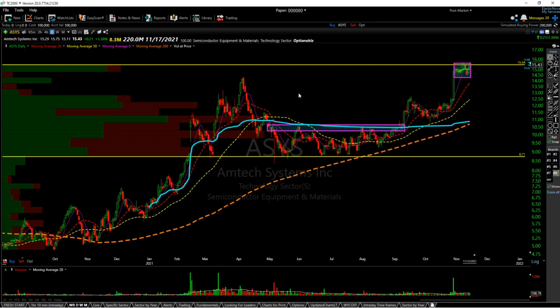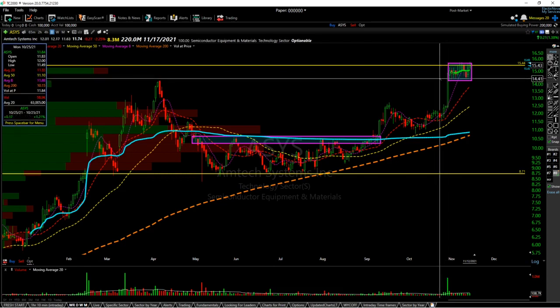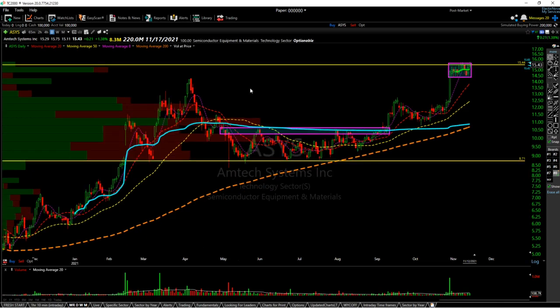Next is ASYS. I like this one a lot because it's forming a very nice cup and handle pattern — or regardless, a nice flag pattern. We had a nice rally and a very tight consolidation, staying in the upper 70% of the candle on Friday 10-29-2021. The reason why I like it the most is because it has a very low float of only 8.3 million shares. That allows this stock to move very quickly. Market movers don't need a lot of capital or ownership in the stock to make it have drastic moves.